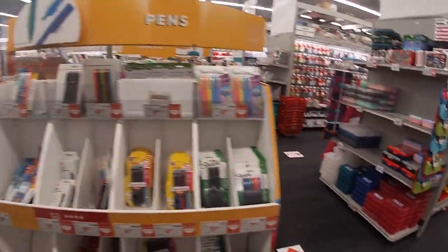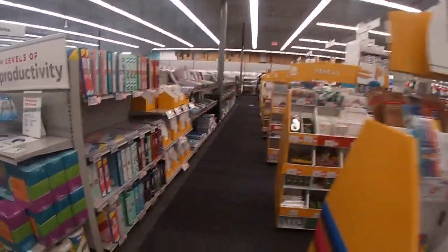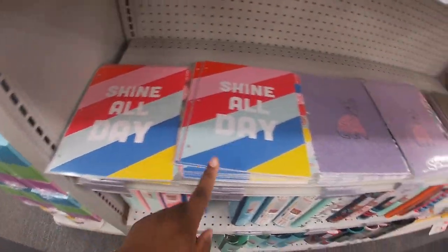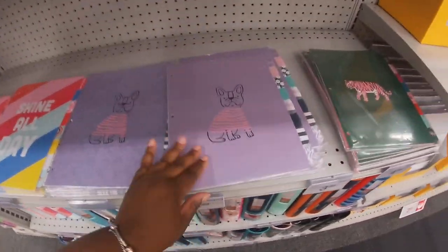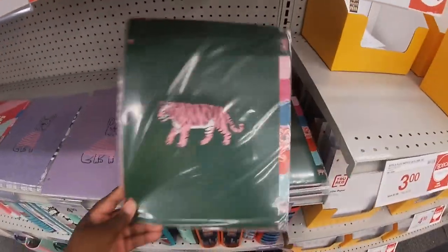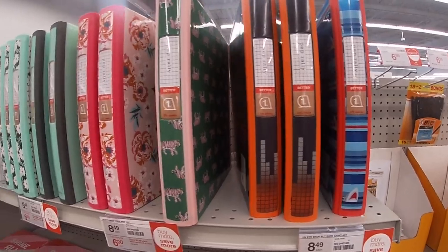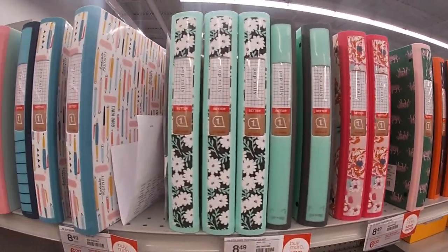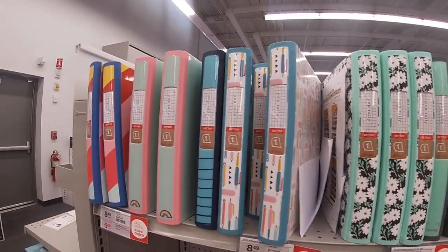Okay, so that's pretty much it for what they have on the little end caps. They have 'Shine All Day' little tab dividers — these were in the wrong spot. These are $4.99 — and the tiger. They have more of the binders here — $8.49 each, three or more for $6. These are one inch, $2.49.